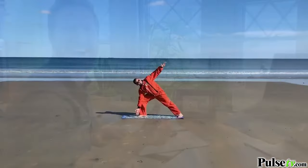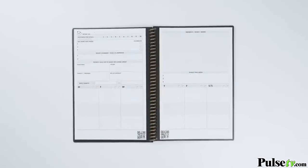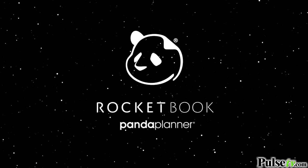It's time to compose your goals, draft your happiness, and pen your success. Now you can plan your future with the future of planners. This is the Rocketbook Panda Planner.